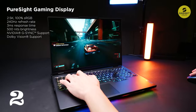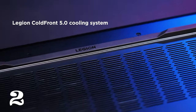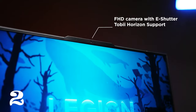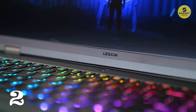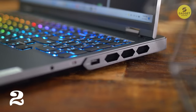Lenovo Legion AI Engine Plus ensures optimal game performance by deploying a smart engine that gets better over time. The Legion Cold Front 5.0 thermal technology, with liquid metal and optional vapor chamber, keeps the laptop cool even during power-intensive games. And speaking of sustainability, this laptop is made from 50% recycled aluminum and 30% post-consumer recycled polymers, making it a highly sustainable device.